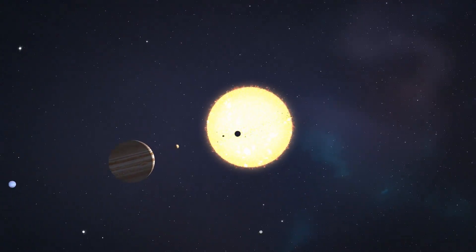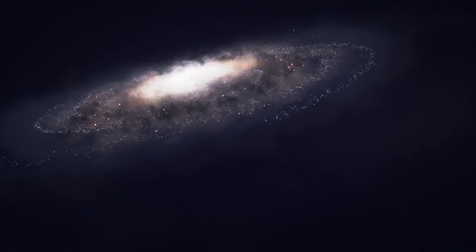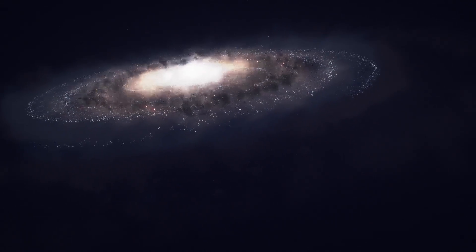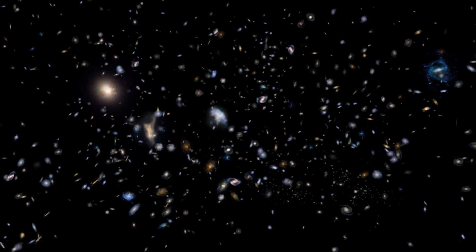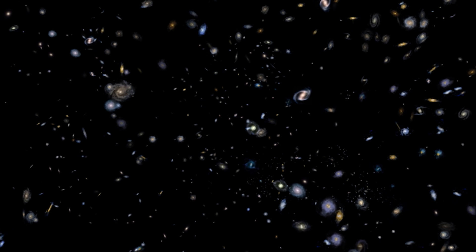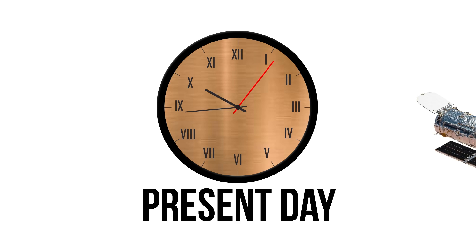Cosmically speaking, the 93 million miles between us and the sun are nothing. We orbit around just one of billions of stars in the Milky Way galaxy, which is one of countless trillions of galaxies in the universe. With that in mind, time travel gets more intense when Hubble observes objects beyond our star system.